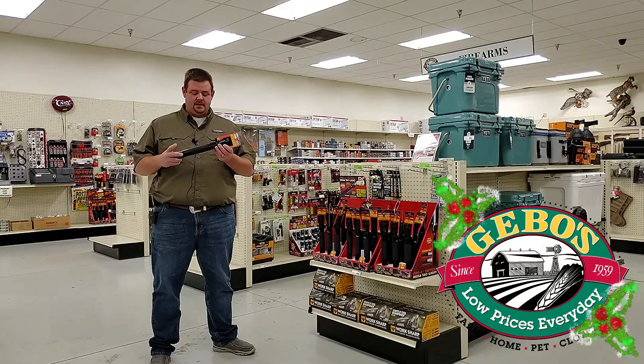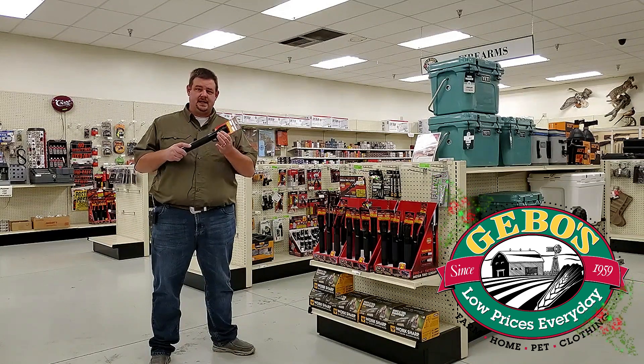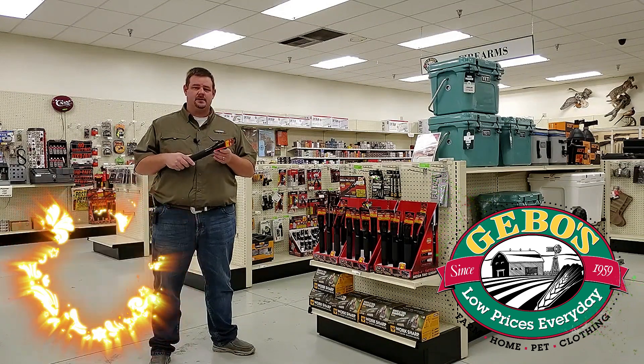We've got a Mega Tack flashlight — super durable, it's metal, zooms in and out. It's on sale for $9.99. That's $10 we're going to save you.